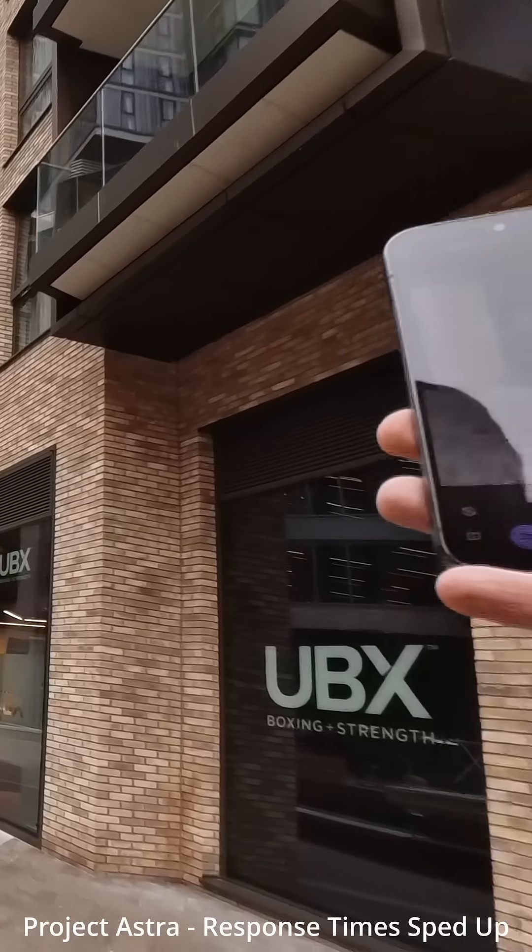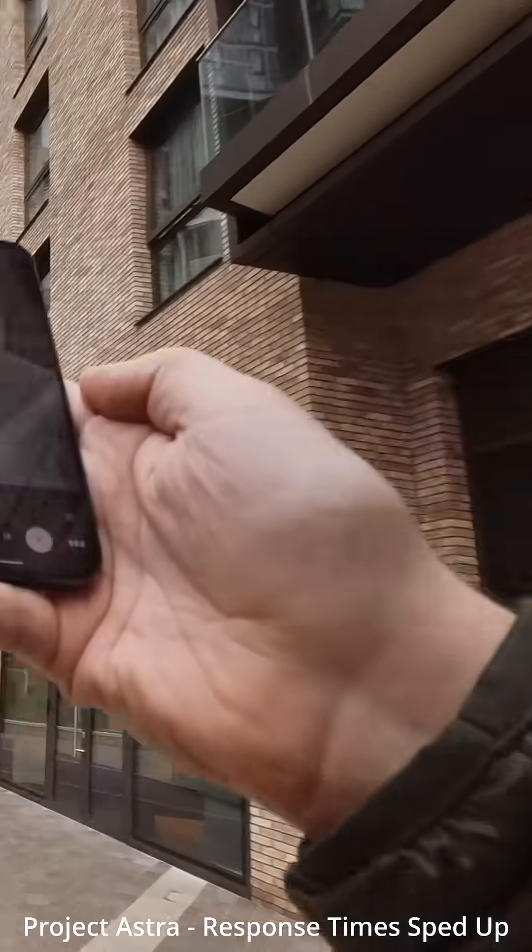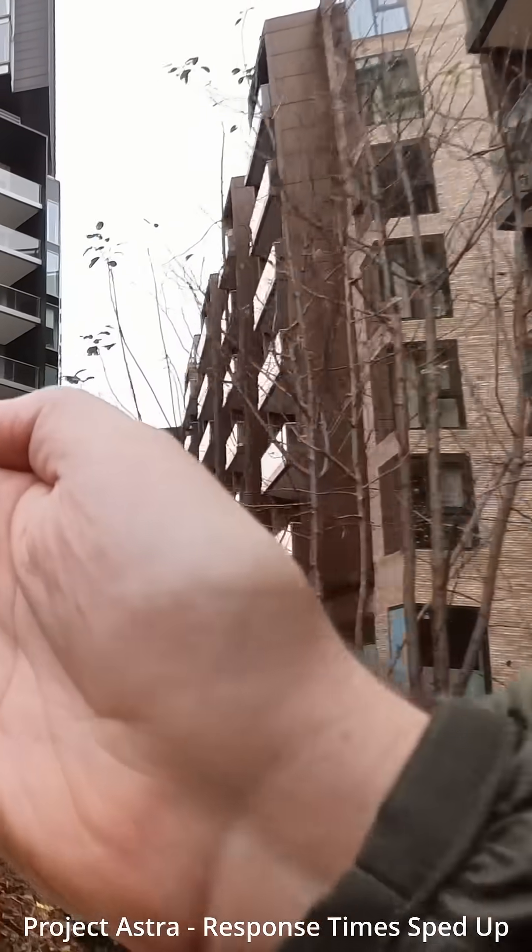What about from this? Can you tell where I am now? Given that the storefront says UBX Boxing Plus Strength, and the previous information, you are likely in Wembley, London.